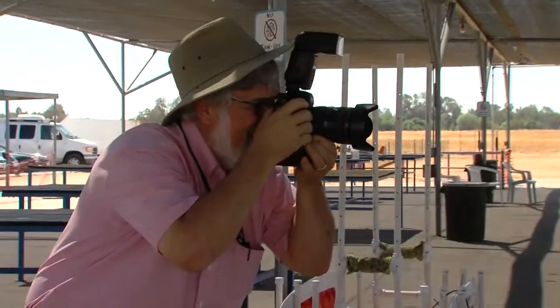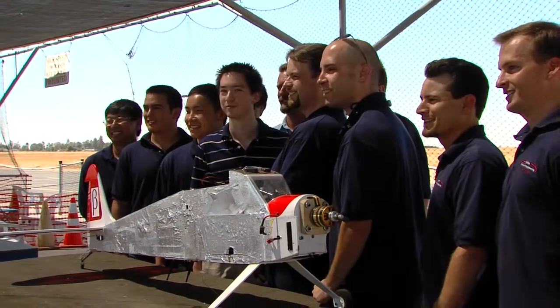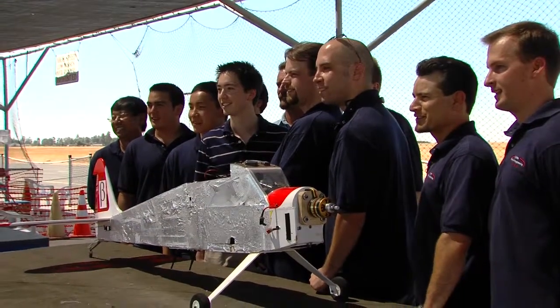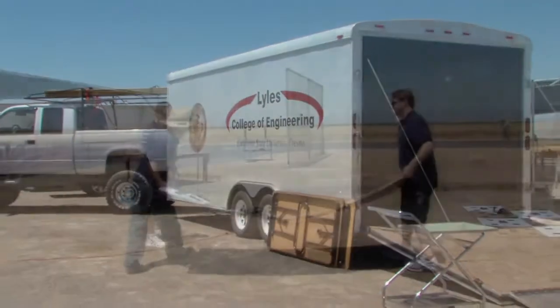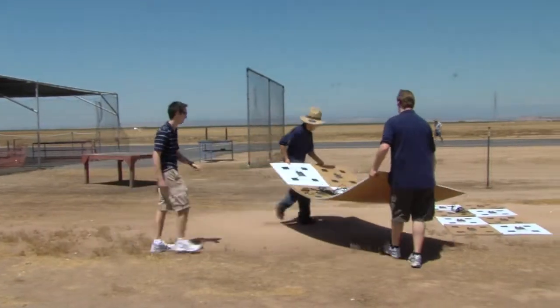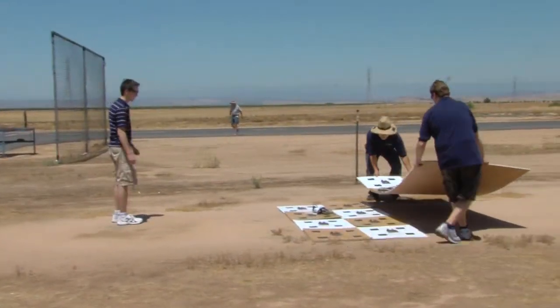At Fresno State we have a department we're trying to put together called Mechatronics, and it's a joint effort between mechanical engineers and electrical engineers, and is funded by Edwards Air Force Base. What they want to do is develop a hiring pool at Fresno State and teach engineers a little bit about aerospace, and there is no aerospace department at Fresno State.